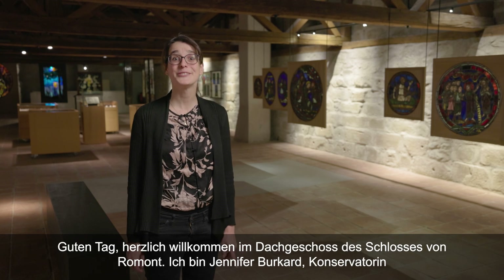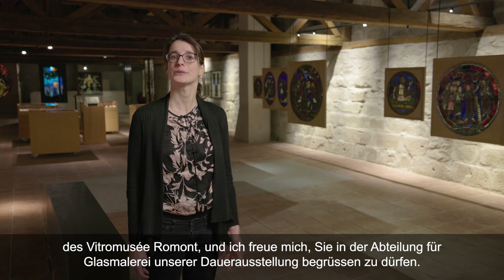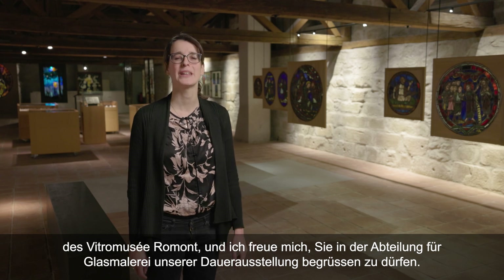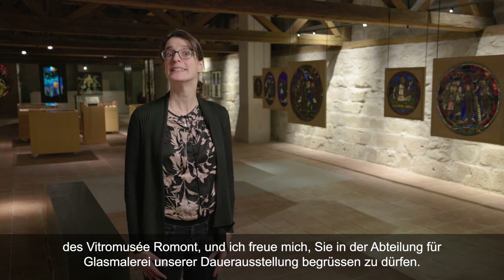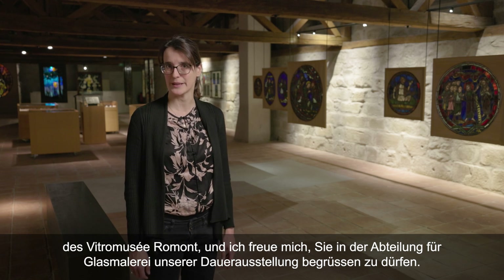Bonjour, bienvenue dans les combles du château de Romont. Je suis Jennifer Burckhardt, conservatrice au Vitraux musée Romont, et j'ai le plaisir de vous accueillir ici dans la section dédiée au vitrail de notre exposition permanente.